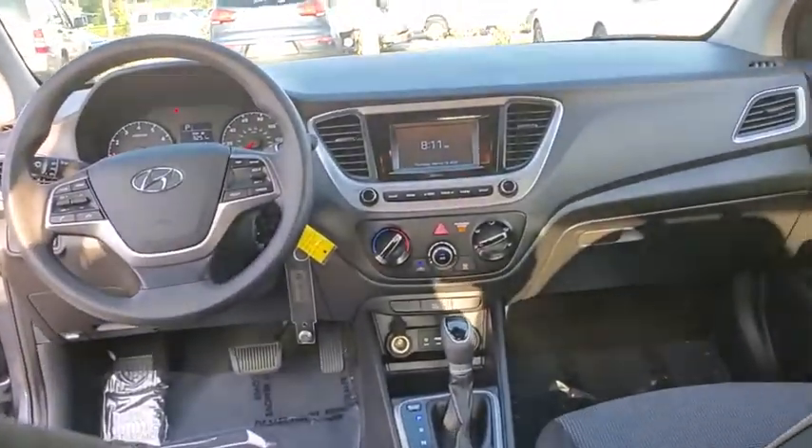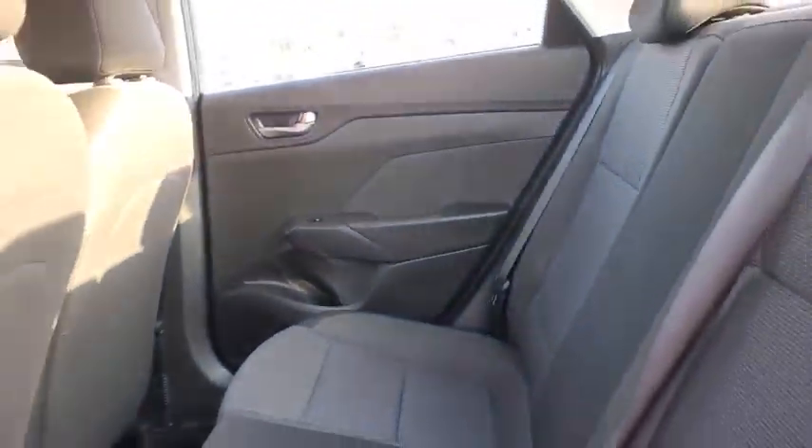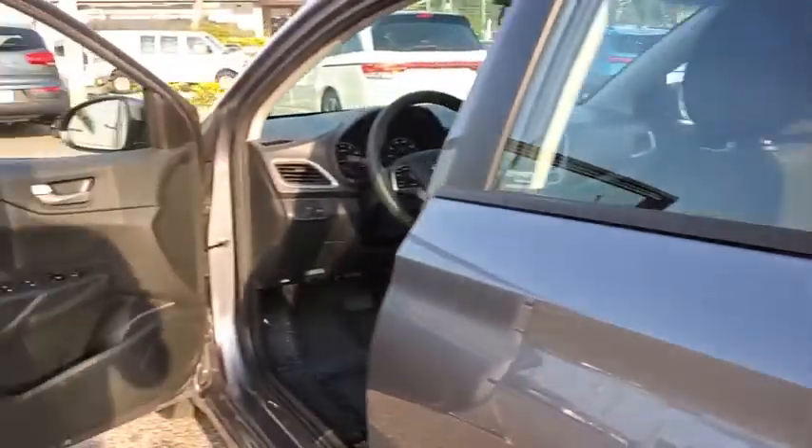Traction control, dual airbags, power steering, trip computer, rear window defroster, power windows, security system, electronic stability control, panic alarm, tachometer, overhead console.